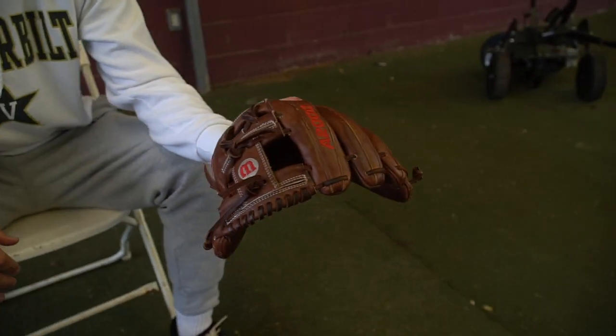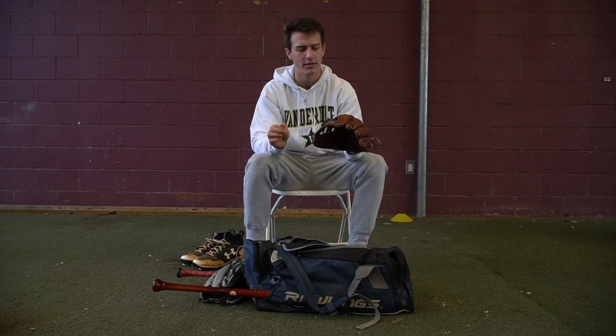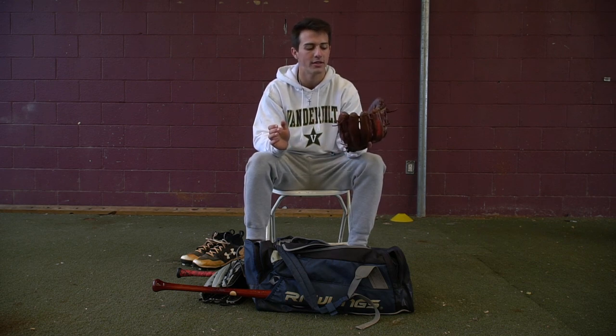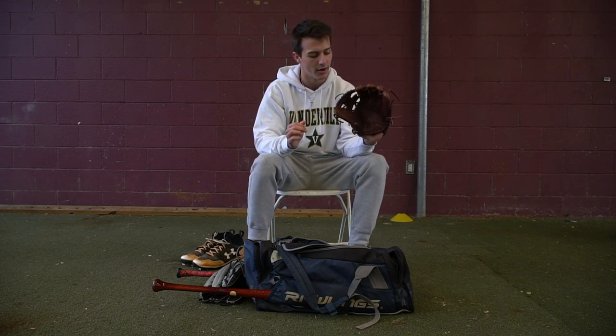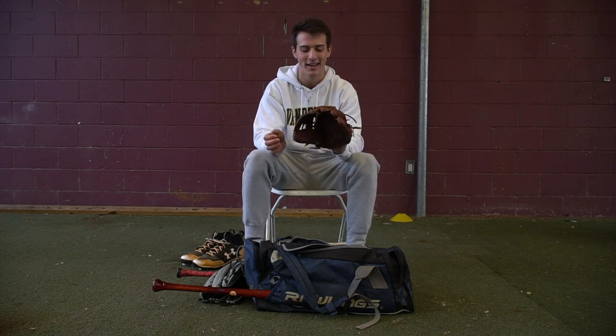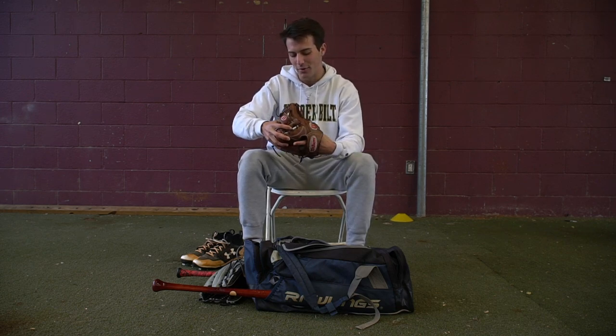We got my third base glove. I got this whenever I wanted to start picking up third base, which was right around when COVID hit. I knew I was pretty much just a first-baseman corner outfielder, and I wanted to be able to stretch out to play center more and third base. So I got this glove and just been sticking with it. I definitely would recommend Wilson to everyone. I know a lot of my buddies are Rawlings guys, but I've always loved Wilson gloves.